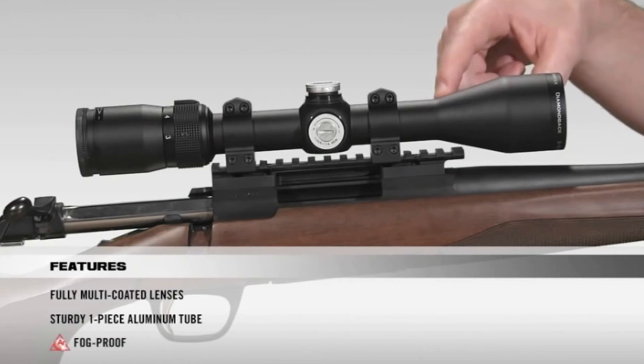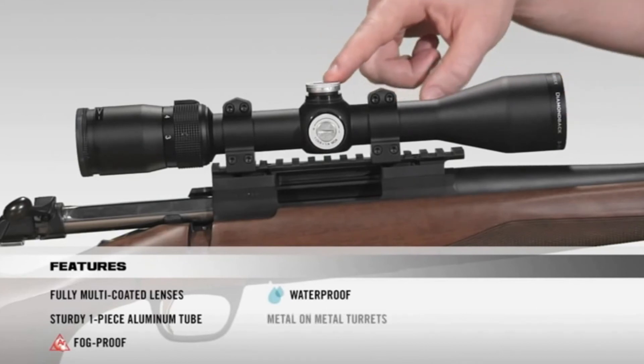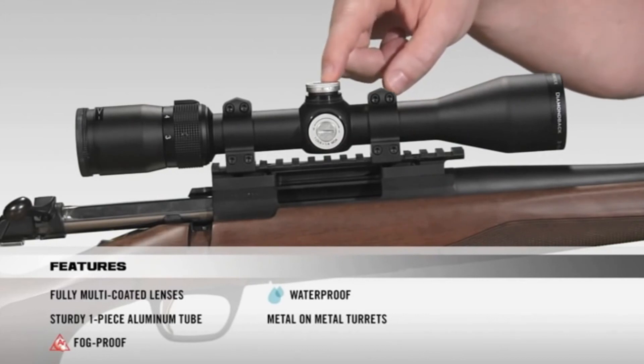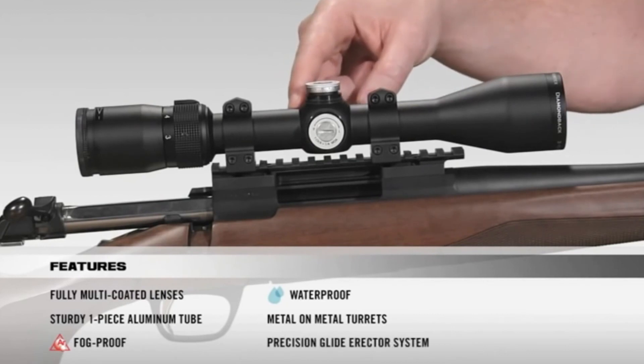Internally, the scope is argon-purged and o-ring sealed for a lifetime of waterproof and fog-proof performance. The turrets are metal-on-metal precision turrets that offer the ability to zero-reset after sight-in. Inside the scope is a precision glide erector system which ensures accurate tracking and repeatability.